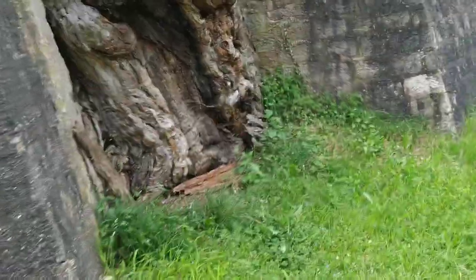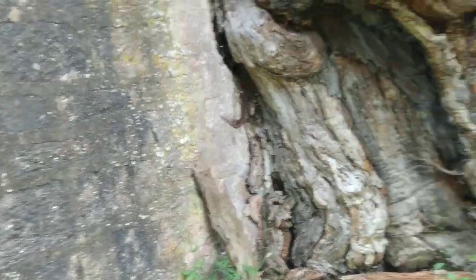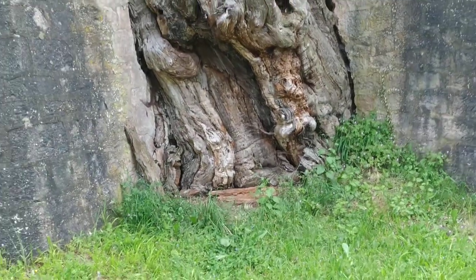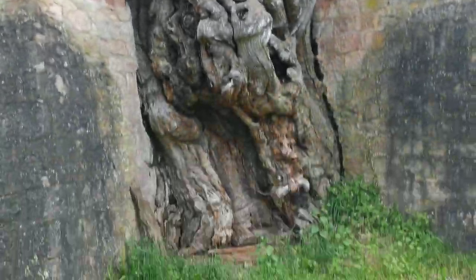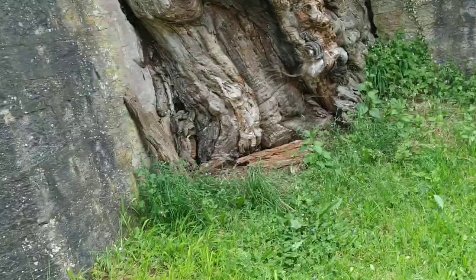You can see how it has been mutilated by being basically built into this wall — the wall was built around it. That's why it looks considerably taller from here than from the other side.